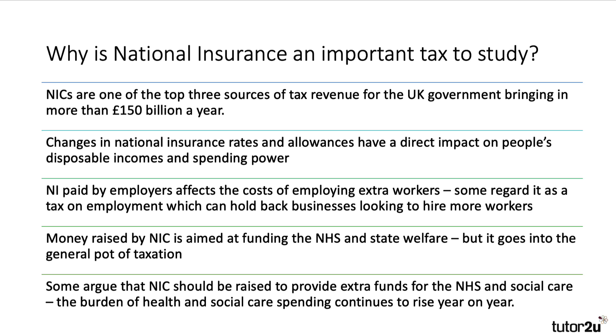National insurance is also paid by employers, so it essentially affects the cost of employing or taking on extra workers. Some regard it as a tax on jobs. For businesses — perhaps small businesses looking to take on workers full-time or part-time — they will have to pay national insurance. Some people argue that if the government wanted to boost employment, they should be cutting national insurance, perhaps for businesses that take on younger workers or long-term unemployed workers.